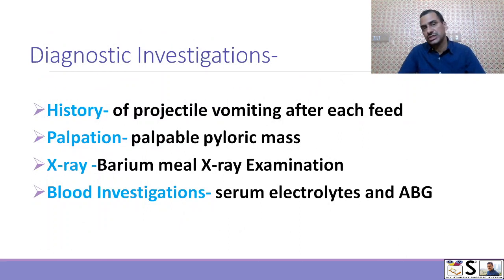Now we come to diagnostic investigation — how we will diagnose this disease. First is history: when we take history that projectile vomiting is present after each feed, we can suspect pyloric stenosis. Then physical examination — on palpation we may find a palpable pyloric mass. Then X-ray examination after barium milk: we inject barium and can see narrowing in the pylorus on X-ray. Blood investigation including serum electrolytes and ABG analysis can also be done.